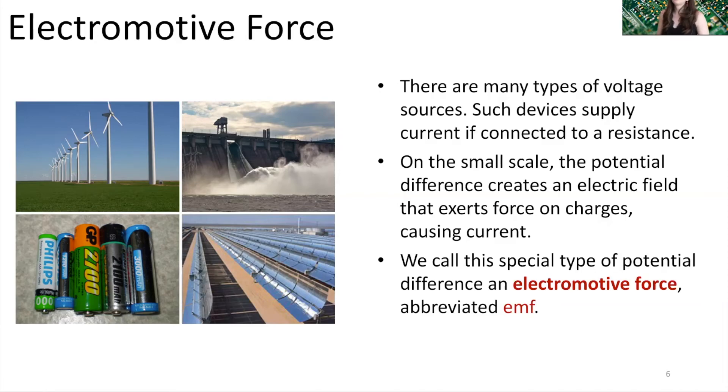Here are some examples of different types of devices that supply an electromotive force. The one you think about most commonly is batteries supplying EMFs within circuits, but here are other examples using renewable energy: wind turbines, a hydroelectric power plant, and solar cells — devices that can create potential differences and therefore an electromotive force to drive current when connected to resistance.